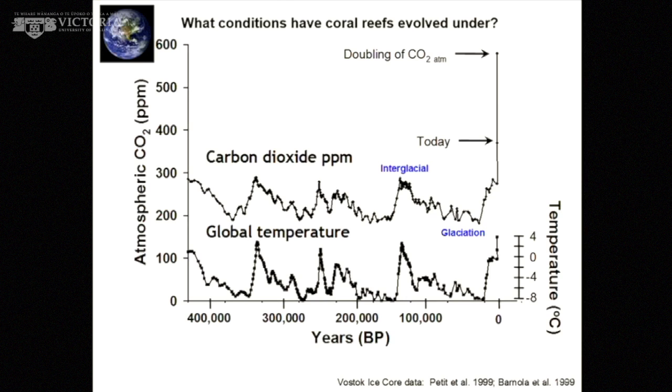Corals have had to adapt in the past to a changing climate, but they haven't had to adapt to such a rapidly changing climate as we see at the moment. So it's not about whether they can adapt — it's about how fast they can adapt.